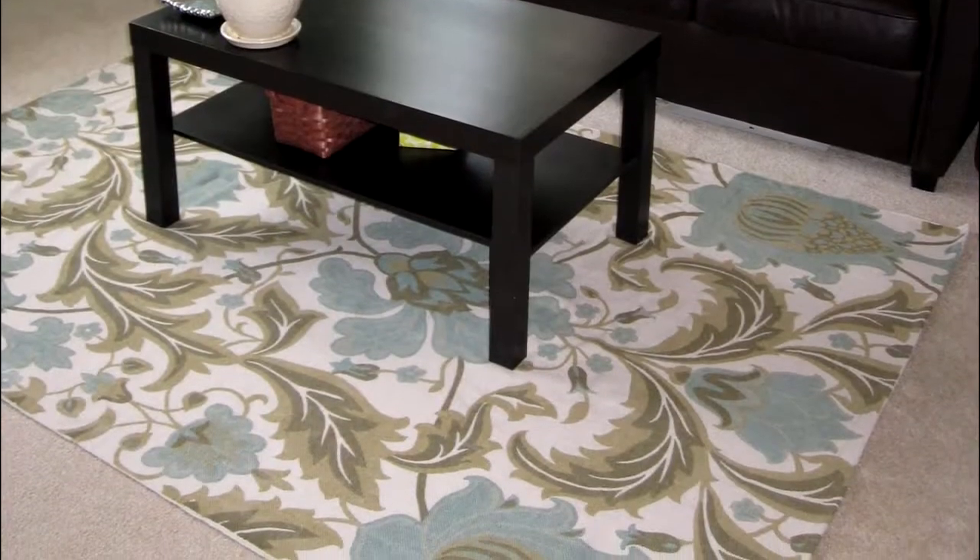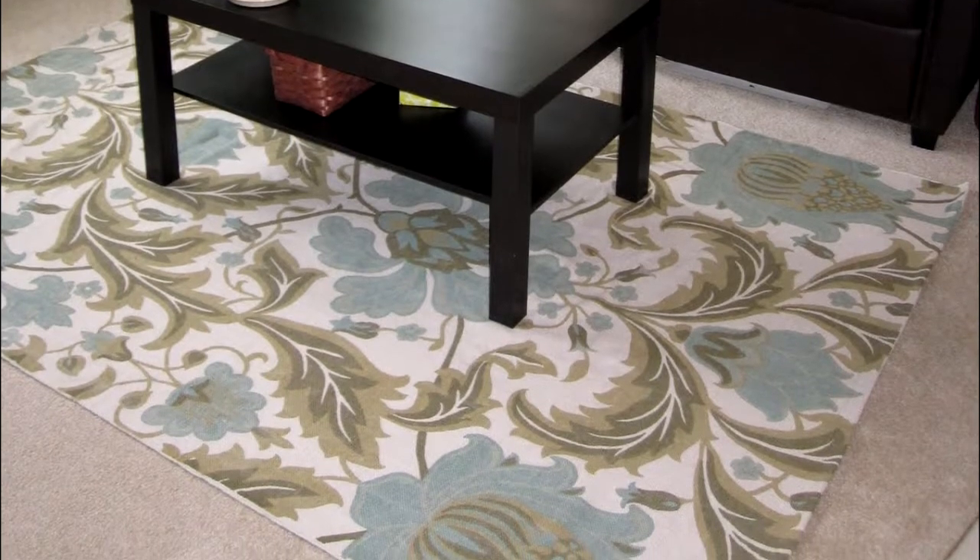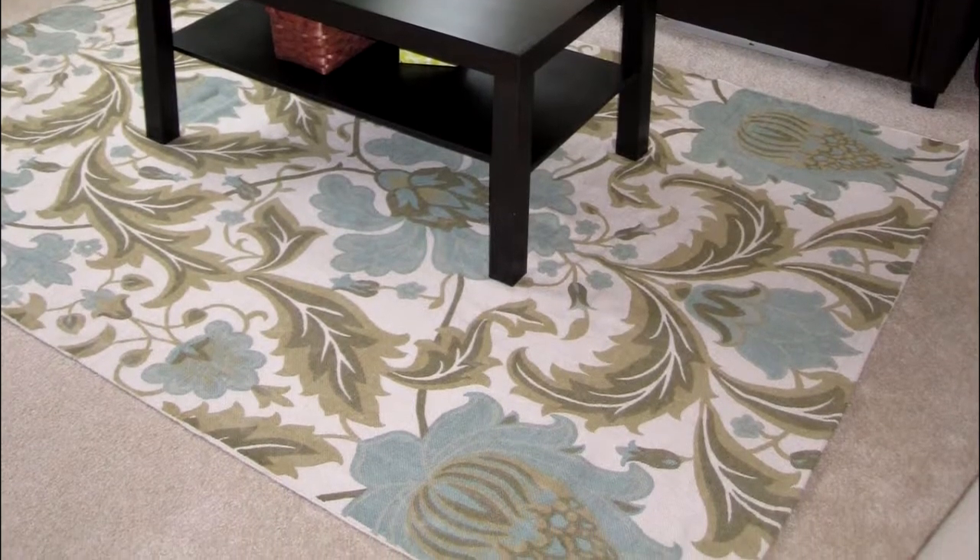A rug pad also protects carpet when an area rug is placed over it. With some rugs, the colors can bleed onto the carpet underneath, especially if there is a pet in the home who may have had an accident on the rug.